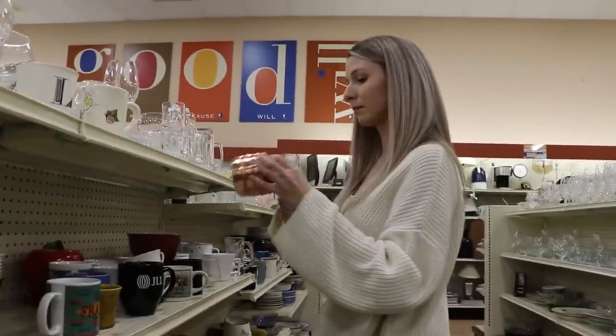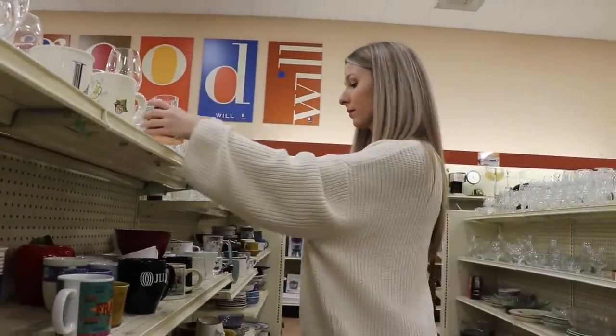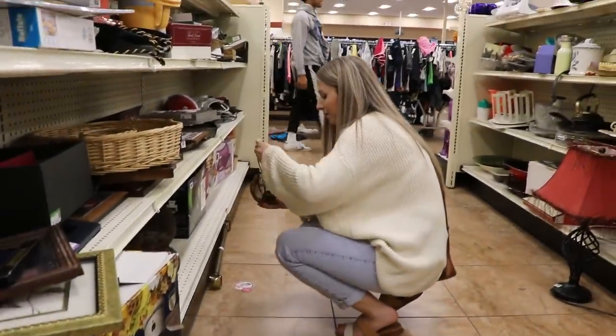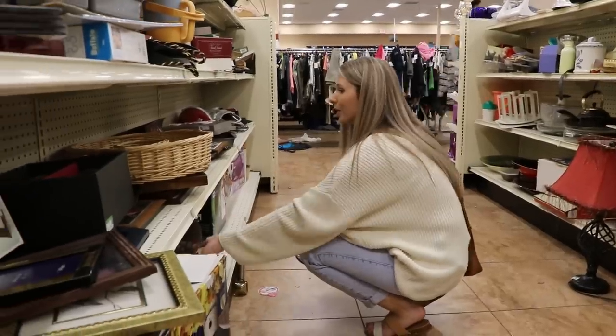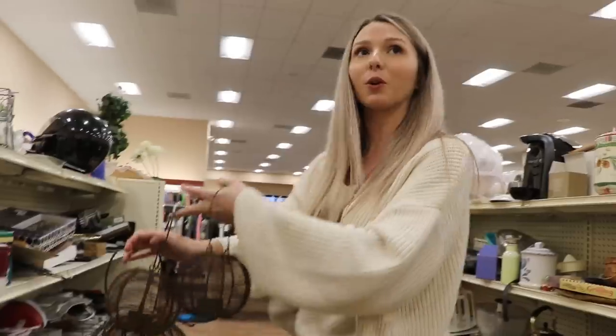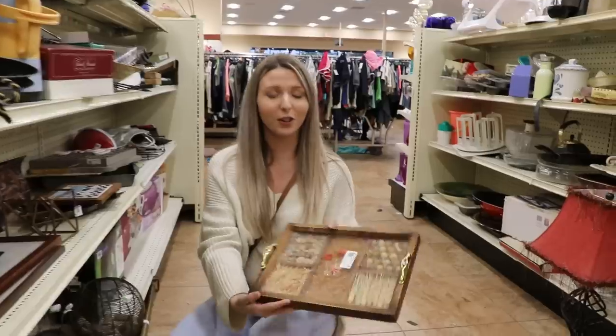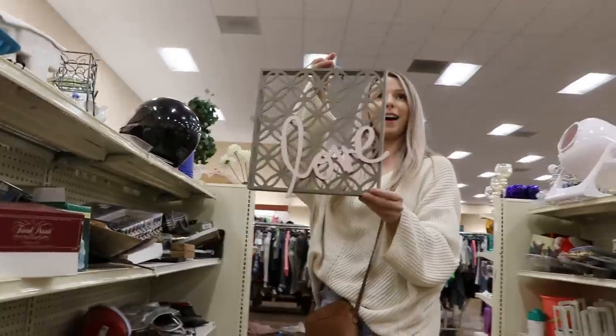I like the furniture section of this thrift store, but I'm not seeing anything specifically for the patio. This one doesn't really have the best stuff for my needs, but it has really cool stuff in general. I didn't really find anything I'd like for the balcony, so I think I'm gonna head home.